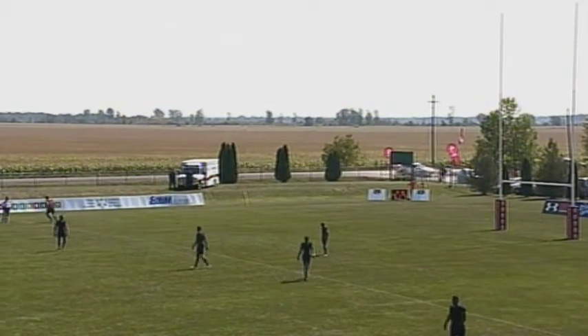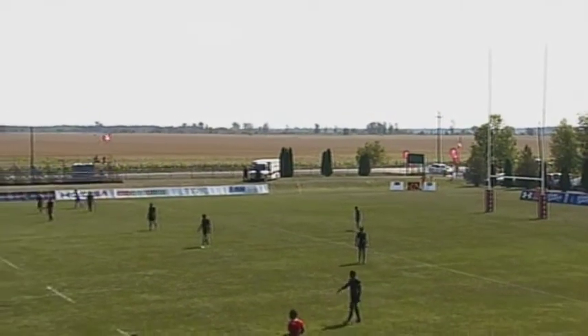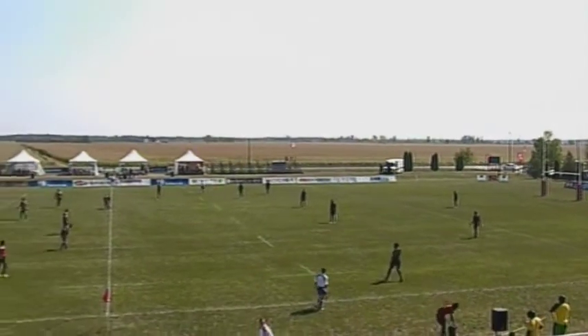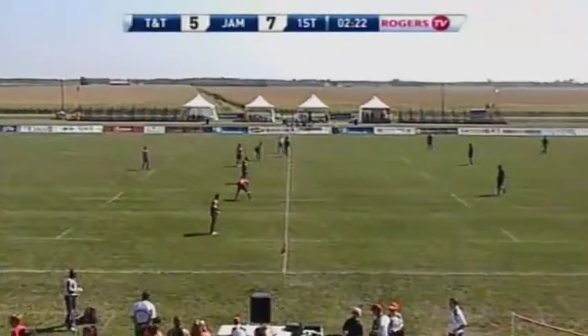Conversion no good. Seven to five — a bit of an important missed conversion in this game, just two minutes in. Could come back to haunt the Trinidad and Tobago team.